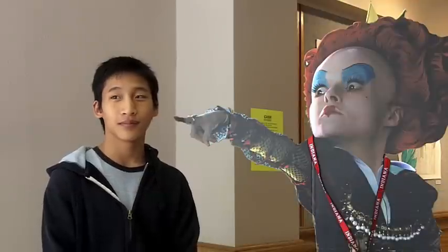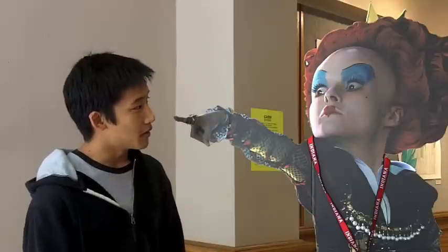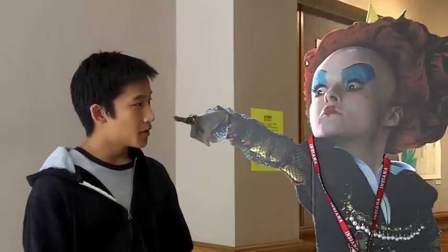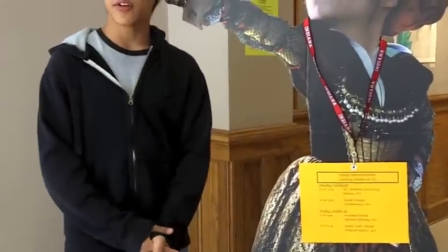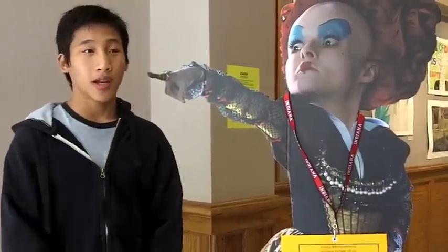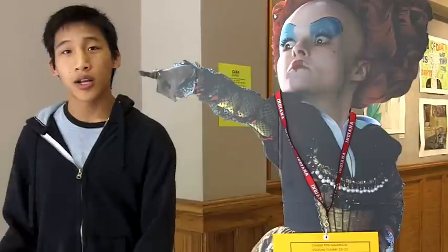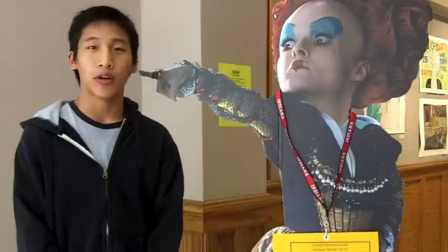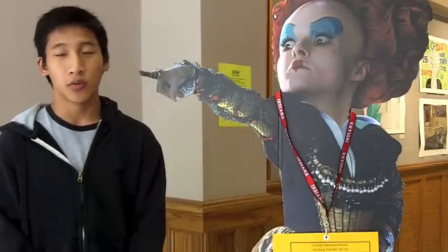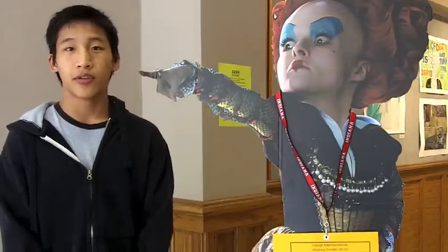Explain the college counseling mascot and how it fits into the process. Well, every year there's a new college counseling mascot — this year it's a character from Alice in Wonderland. It's a fun way to express what schools are coming. Every year we have 50 different schools coming to visit us, which is more than one school per person. The college counseling office is within the library, and our college counselor is very great — she makes sure everyone gets what they need done. The college counseling process starts in the second half of your junior year.